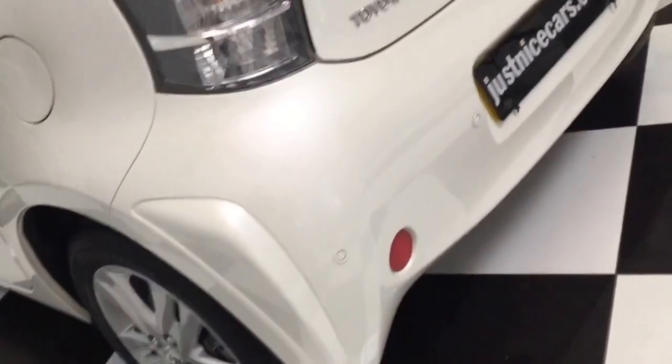Back tyre treads are good as well. It's got rear parking sensors in the bumper.